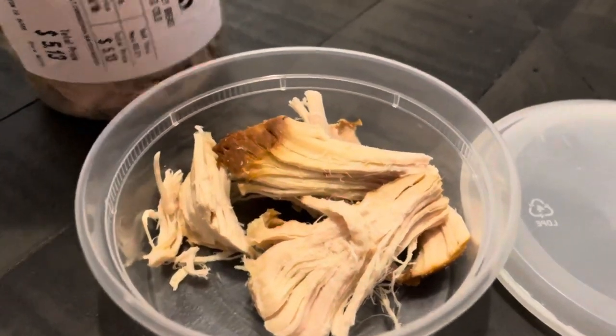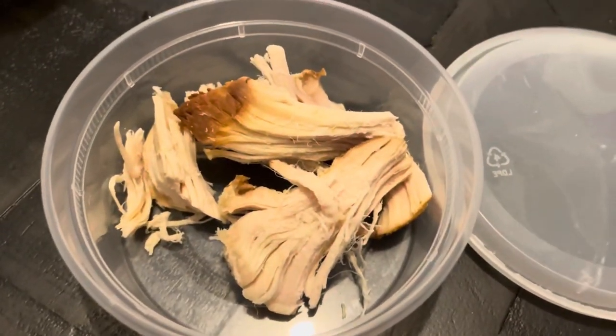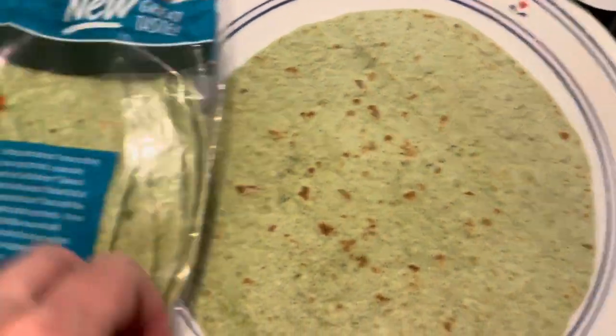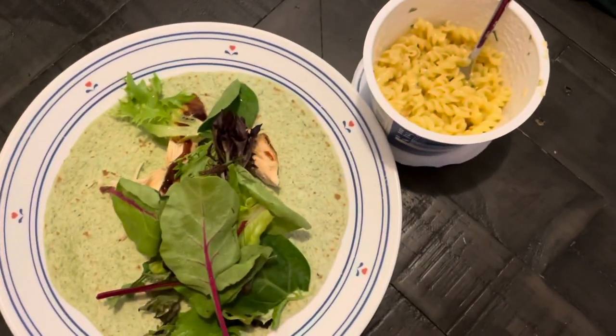For lunch, I'm having a Pasta Roni cup — the Parmesan and Romano flavor — alongside a turkey wrap with shredded turkey from Safeway. The turkey was really dry, so I added some barbecue sauce to help it out. I only used one teaspoon, which was one bite for the sauce. The wraps I use are the Carb Balance variety. Very simple — just using up some greens. Total for this meal: 11 bites.